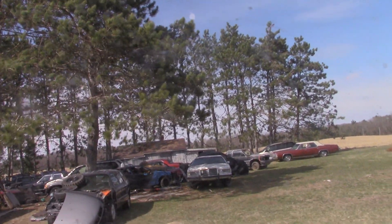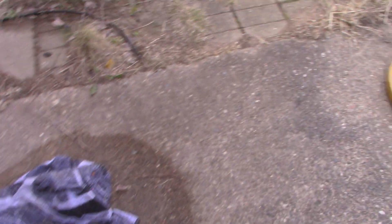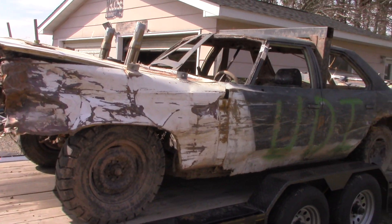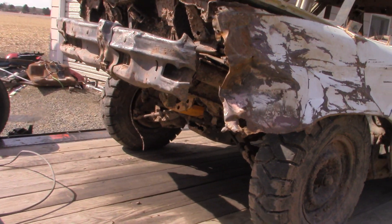You guys ready to see car number one of the four-car deal? There she is. What do you guys think?